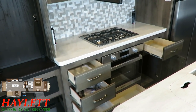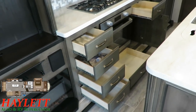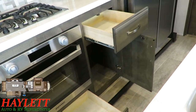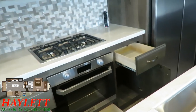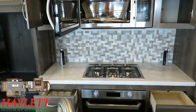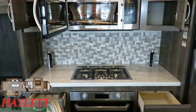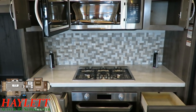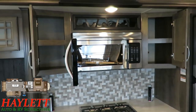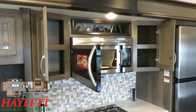Anywhere you see counter space, under these solid surface counters is just pure, unadulterated storage — crazy storage. You actually have two pop-up power posts, one on the left and one on the right, so it doesn't matter if you're right or left-handed or where you want to put your coffee maker, blender, or toaster. That is a full tile backsplash — none of it is cheaper wallpaper. There's a convection microwave oven with storage on both sides and a handy wine rack above, positioned correctly so the cork stays wet.